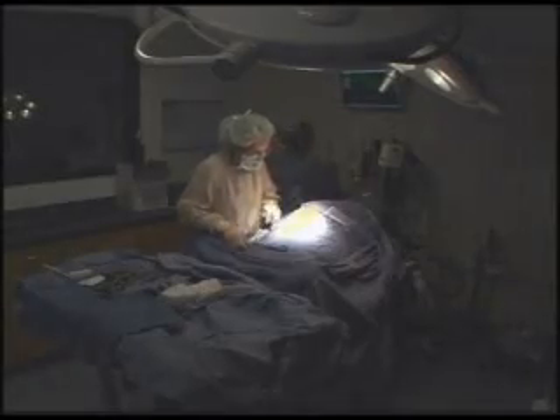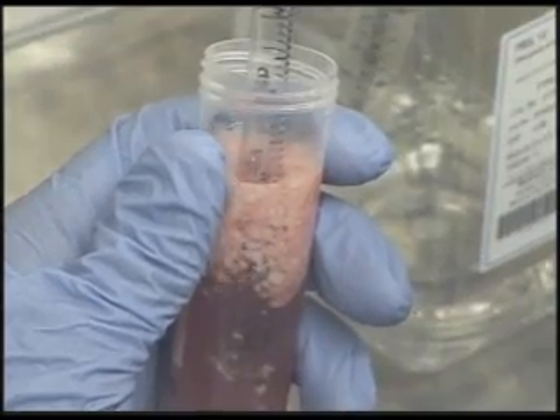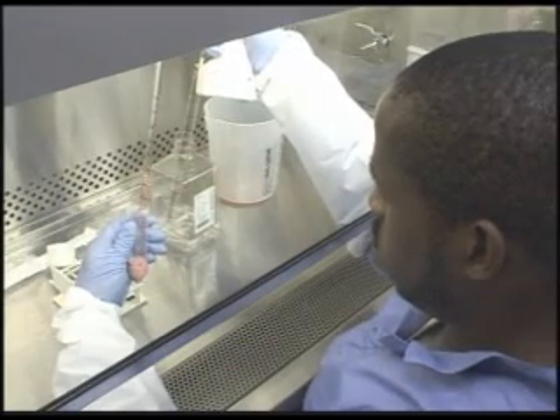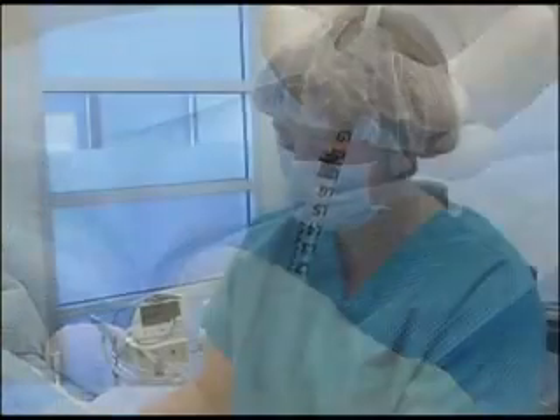If your dog is a good candidate for stem cell therapy, the first step is for your veterinarian to harvest fat cells. After laboratory purification and enrichment, this special therapy is sent back to your veterinarian and will be injected into your pet's affected joints.